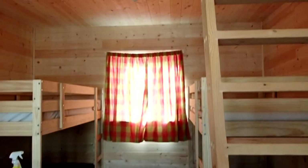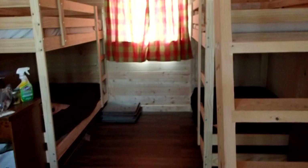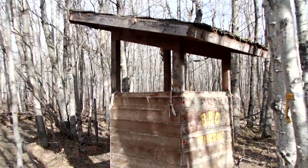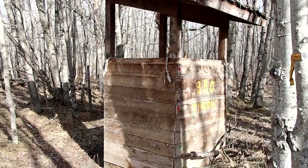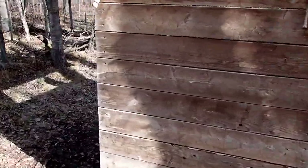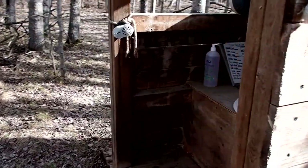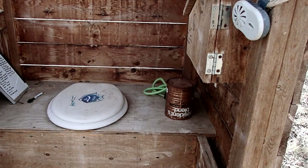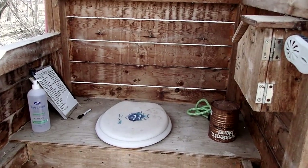While looking for the toilet, we came across a small cabin with bunk beds. After some searching, we found the toilet on the west side, behind the observatory and down a small trail. As you can see, it was quite grand — with a soft seat, toilet paper box, hand sanitizer, and a good view.